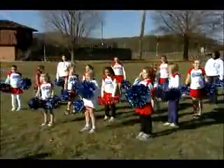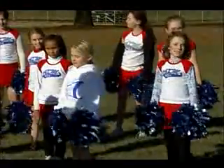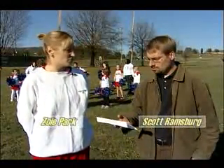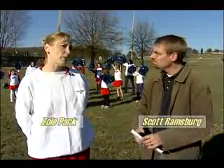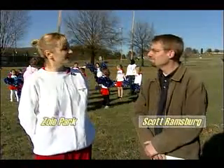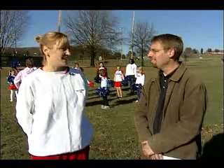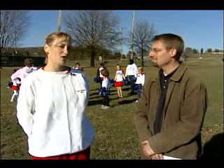Is this geared more toward recreation or toward getting a competitive leg up in school? The older girls come to try to get ready for middle school cheerleading, but it's more just for fun, to let them have a good time. We do a little mock competition and go up to Richmond for that, but having fun is our main goal.